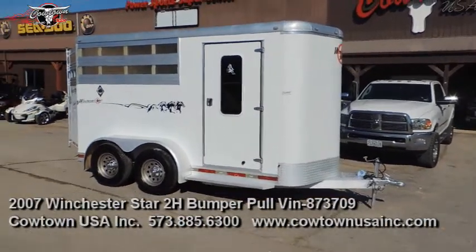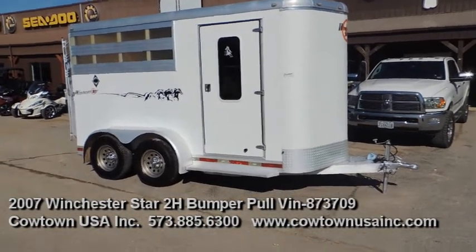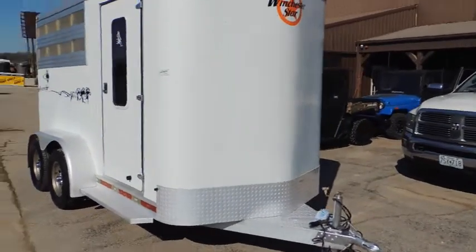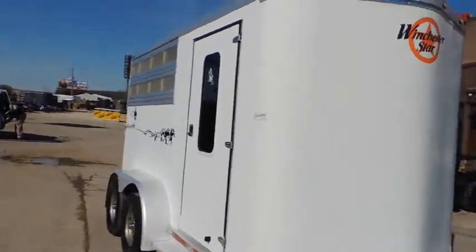This is Jack here at Cowtown. We have a 2007 two-horse bumper pull Winchester Star trailer. Very, very clean trailer. It has the plexiglass on the hip side here.